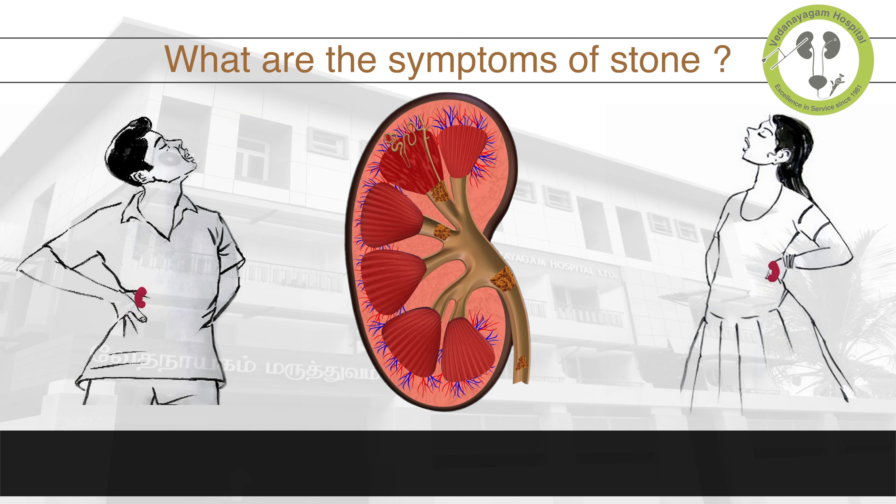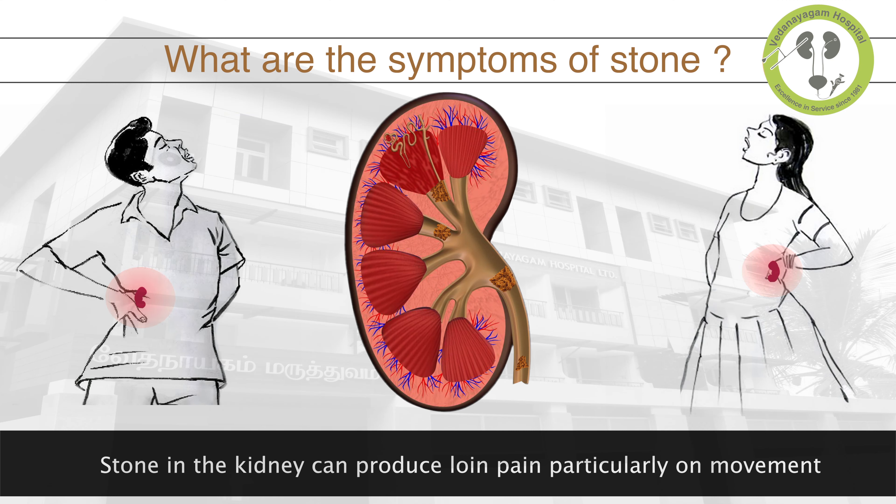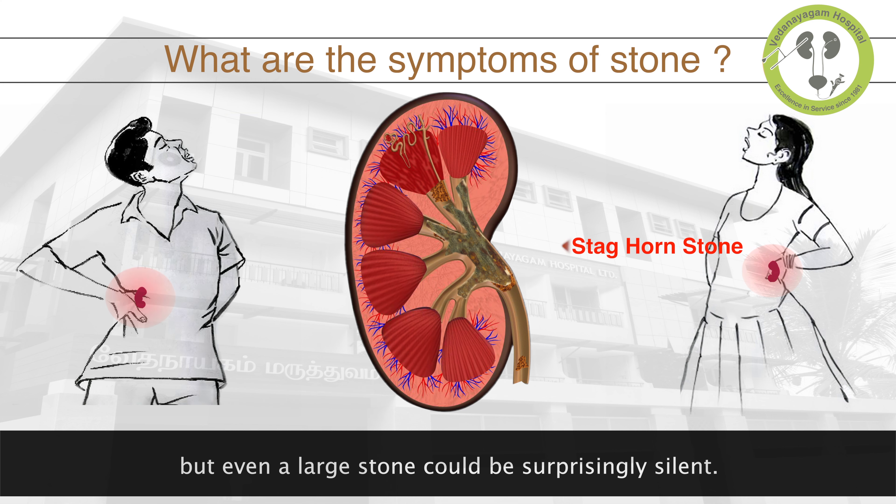What are the symptoms of stone? Stone in the kidney can produce loin pain, particularly on movement. But even a large stone could be surprisingly silent.